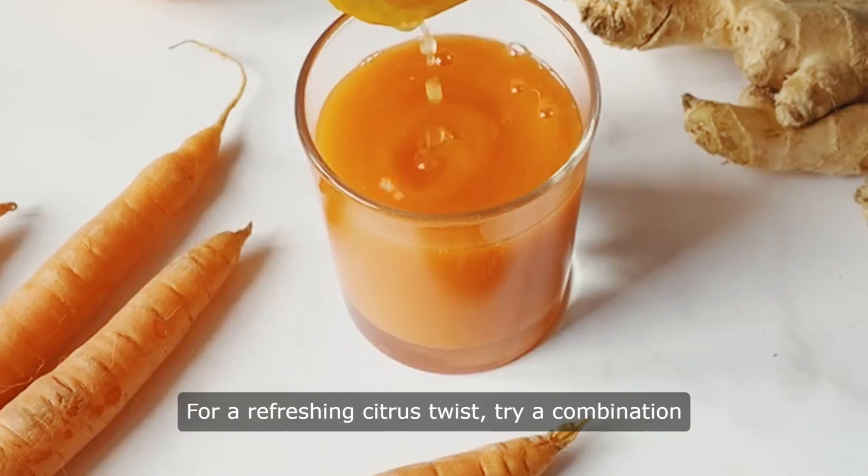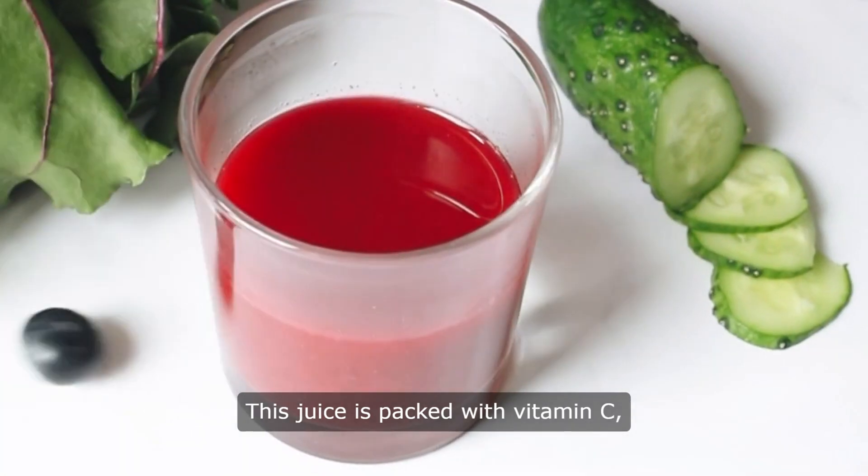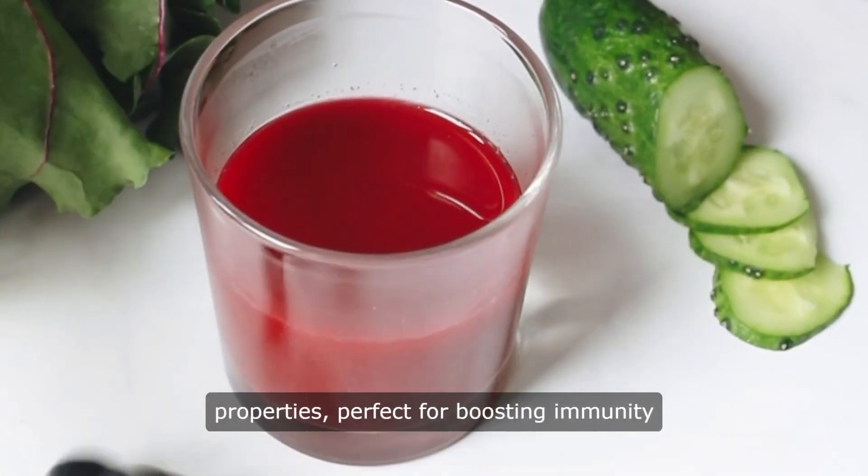For a refreshing citrus twist, try a combination of oranges, carrots, and ginger. This juice is packed with vitamin C, beta-carotene, and anti-inflammatory properties.